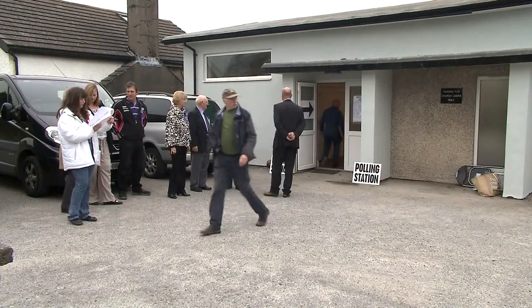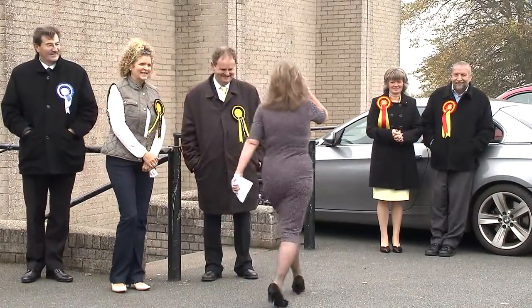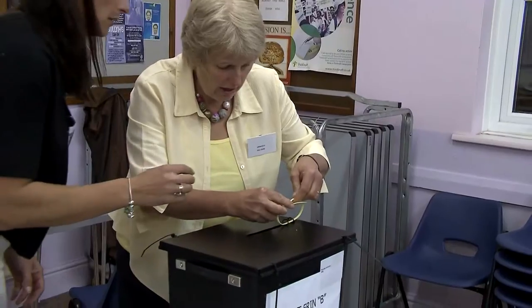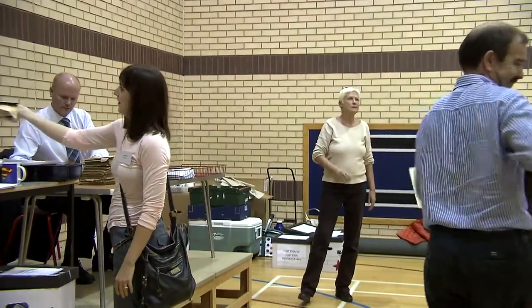The candidates and their supporters, all with their different coloured rosettes, are in evidence throughout the day as a last-minute reminder to voters. At 8pm the polls close. The ballot boxes are sealed and taken from the polling stations to a central counting station in each constituency. When they're all in, the doors are locked and the counting begins.